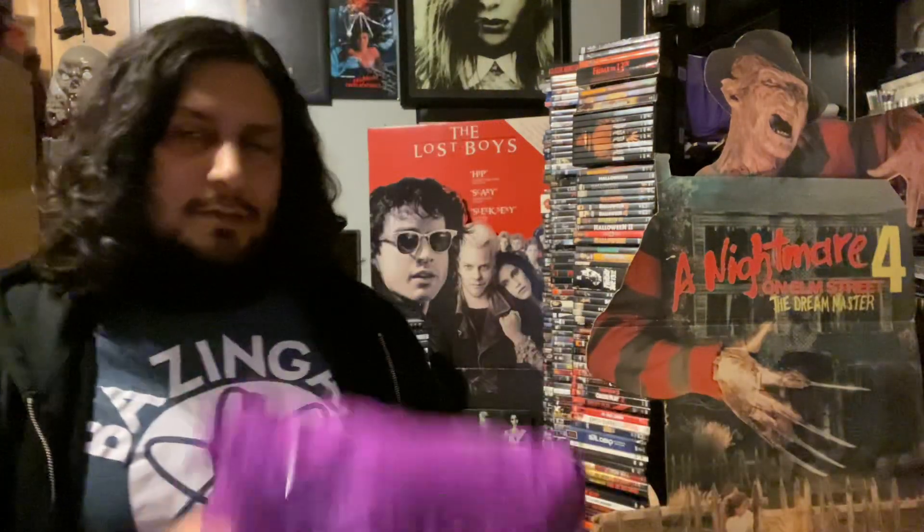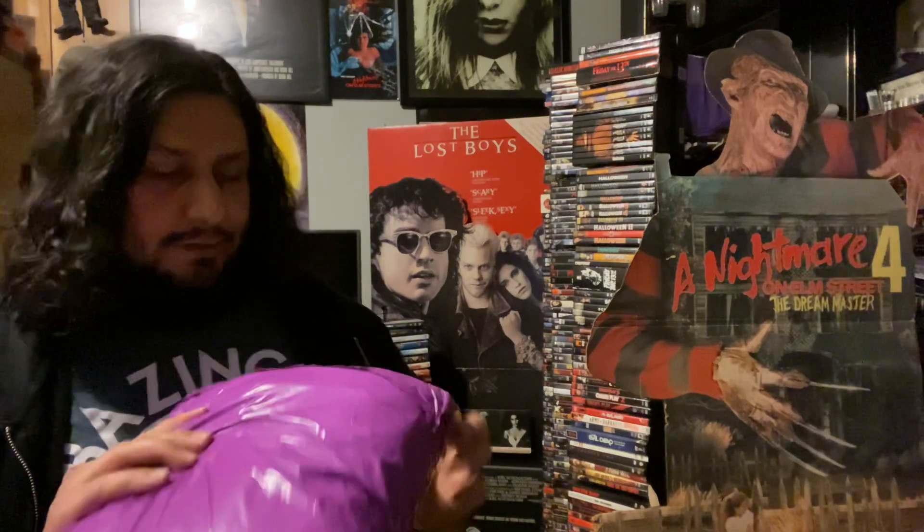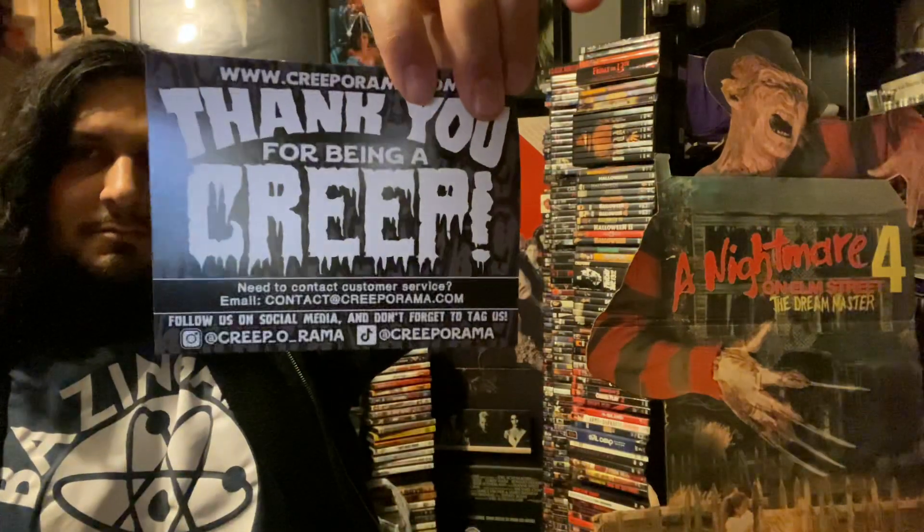Now I'm gonna show you guys what I got from Creeporama. I had been waiting for a while — I ordered it like months ago — but it was a pre-order, so that comes with the territory. I was waiting patiently and it finally arrived. It comes with a little sticker: Creeporama Creep Club. That's pretty sweet and pretty funny.